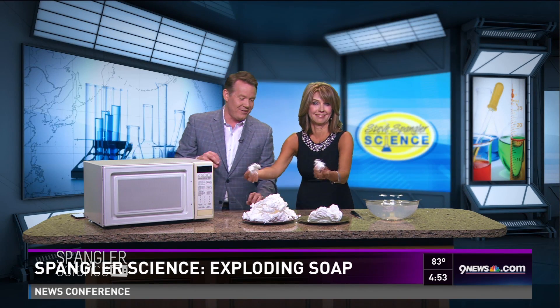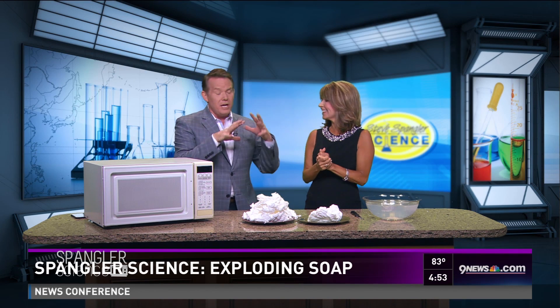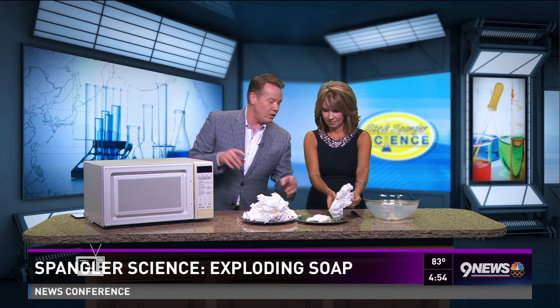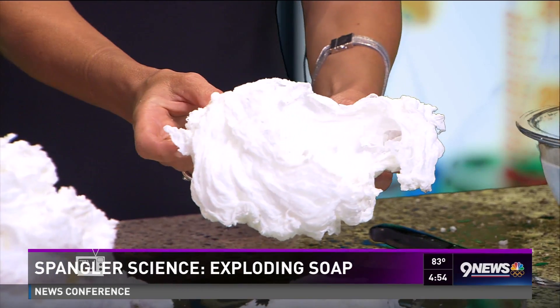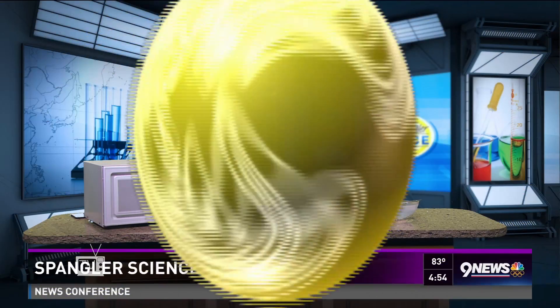Thank you, that's the perfect way to do it. We put everything over at 9news.com — if you look for Spangler Science, you get to see our entire archive. We've got some great things for the summer and some ways to get the kids excited about science. I don't want them to ever look at a bar of Ivory soap the same way again. And don't think it's whipped cream — it's not whipped cream. And I promise you, it smells great in here, doesn't it? It does. It smells lovely.